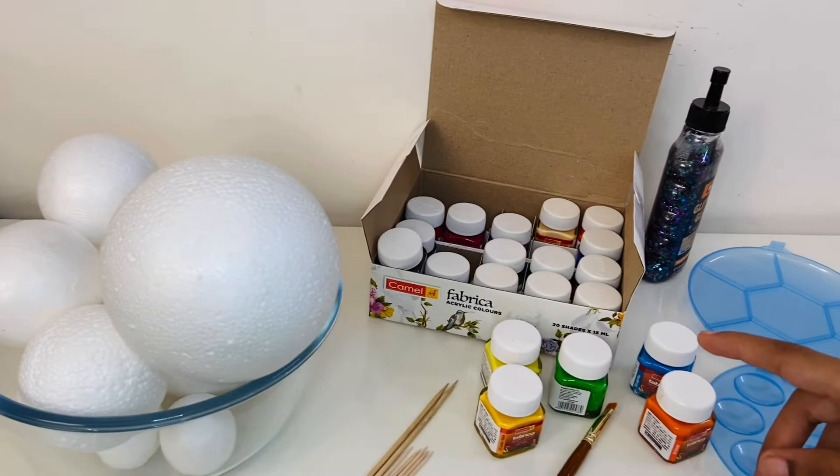For this activity we need some thermocol balls and acrylic colors.